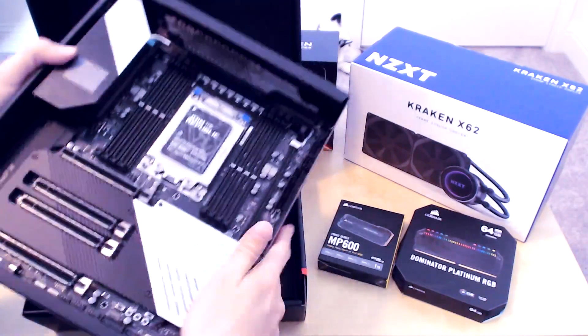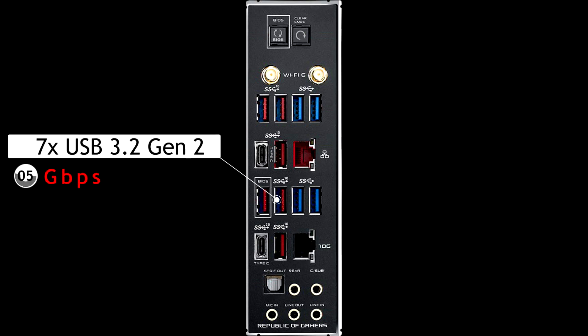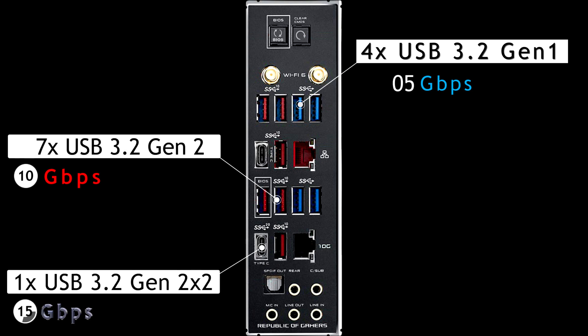We have 8 DIMM quad channel DDR memory support. As we take a look at the pre-mounted IO shield, you'll see a lot of USB options. The 7 super speed marked in red are the ones with the 10 gigabits per second indicator, type A and type C. The blue are the Gen 1 super speed at 5 gigabits per second, and one super speed Gen 2x2 type C at 20 gigabits per second.